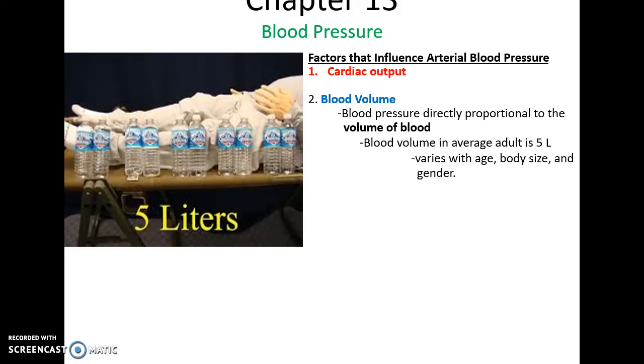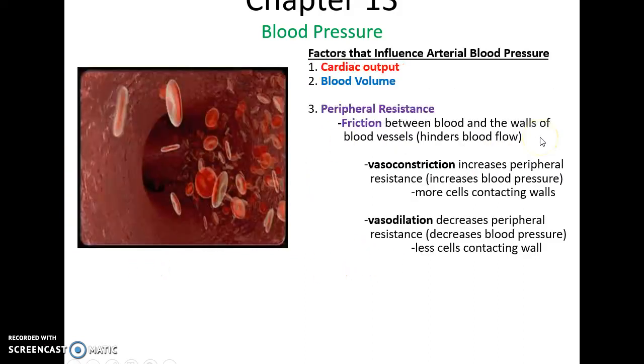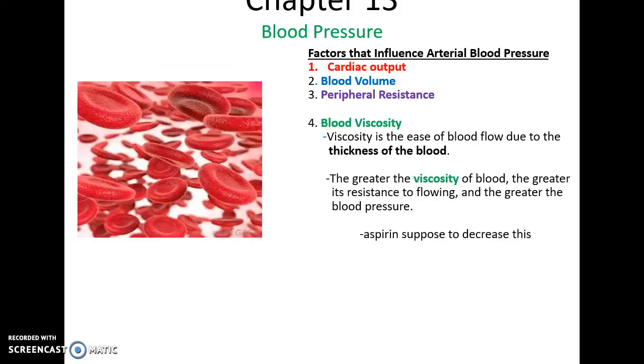Peripheral resistance is the friction of the blood against the walls of the vessels, and this hinders blood flow, which thereby increases blood pressure. If the vessels constrict — vasoconstriction — this will increase peripheral resistance because more cells are in contact with the wall. If they dilate, this will decrease peripheral resistance because less of the blood cells are running against the vessel walls. Blood viscosity — how thick the blood is — means the thicker it is, the harder it is to move blood through the vessels, which would increase blood pressure. Aspirin is supposed to help decrease blood viscosity.